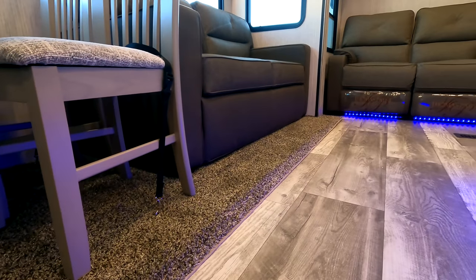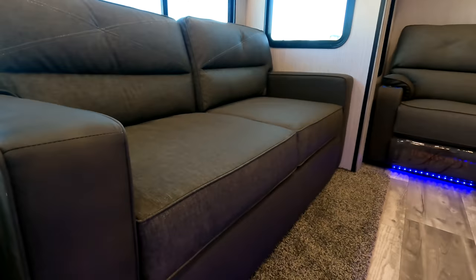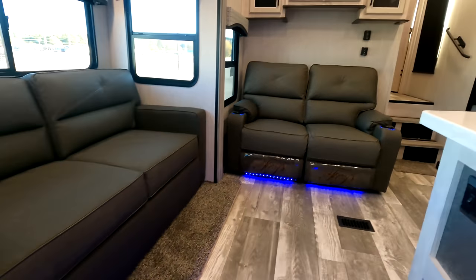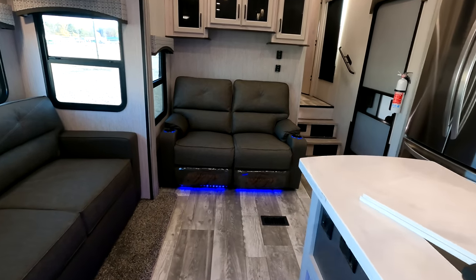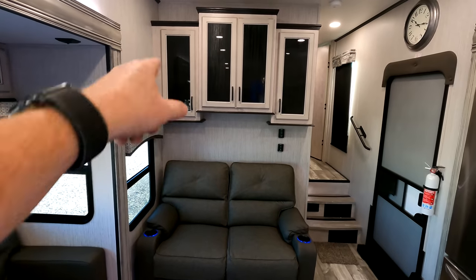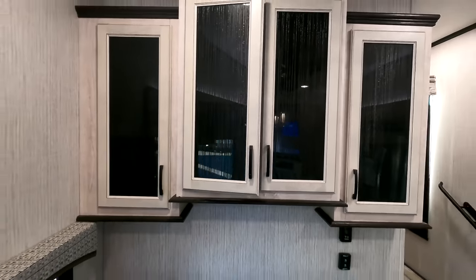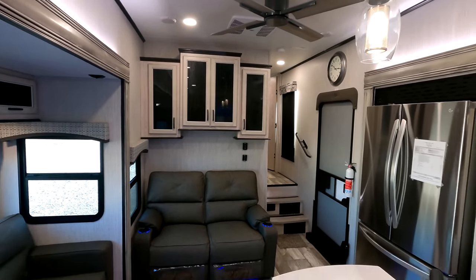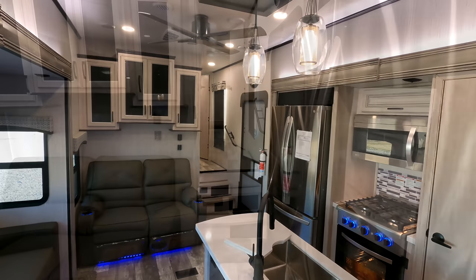Flush-mounted slide with some carpet found inside the slide boxes. Thomas Payne Collection furniture, gray in color. Theater seats found over here — cup holders to the left and to the right, LED lights found underneath, and some additional storage space up above. Glass accent on these cabinets. This coach has two Coleman Mach 15K Whisper Quiet air units, and both of them are running at the moment, so you'll be able to listen through the video to see how the sound quality is for you.